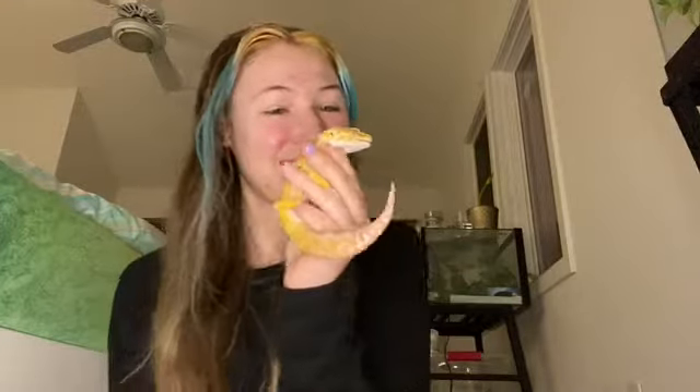My leopard gecko wanted to say hi — this is Haley. I didn't get him from a reptile show, I got him from a pet store. But reptile shows do have lizards; they have a lot of leopard geckos and ball pythons. If you are looking for a ball python or a leopard gecko, they for sure have them there. Ball pythons can range up to a thousand dollars at a reptile show and they have all different kinds of morphs and colors.